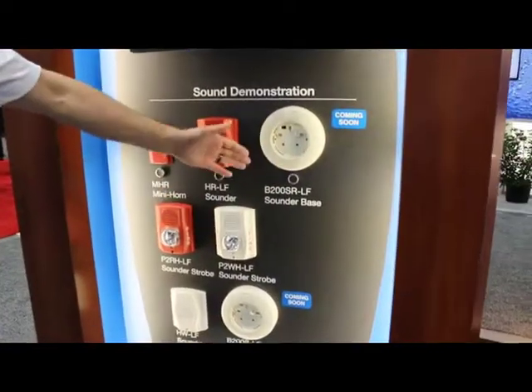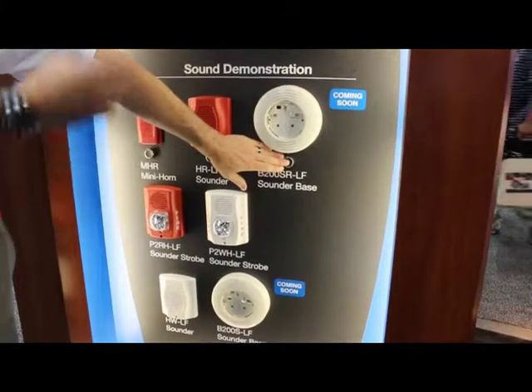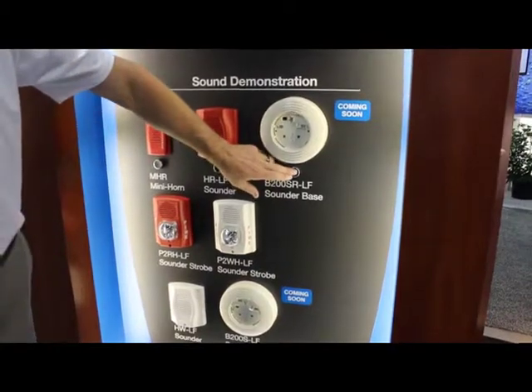What the new sounder bases offer is an opportunity to now install these in sleeping spaces without having to add an additional device in the room. The sounder base can serve both the alerting function as well as that awakening function.